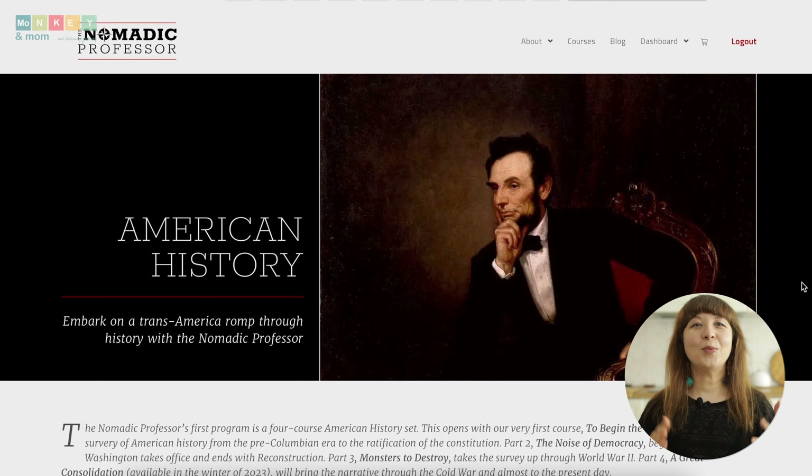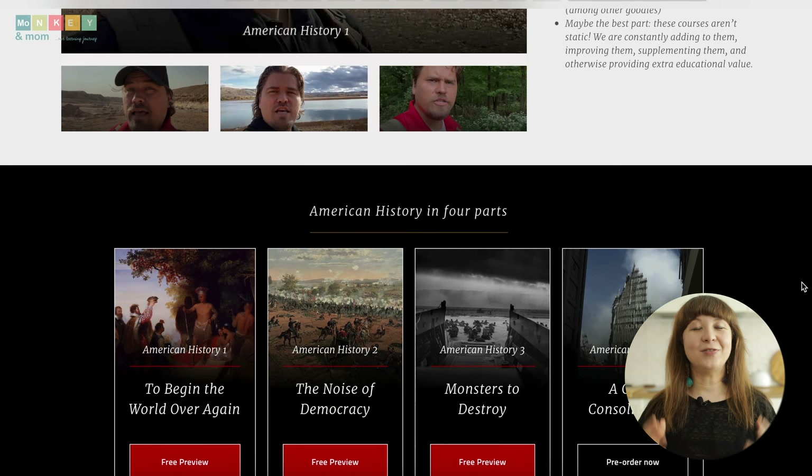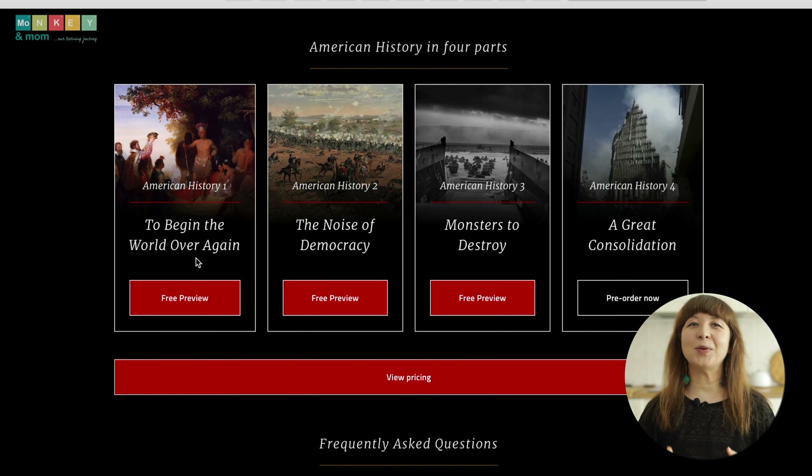The American history curriculum takes you on a comprehensive and immersive exploration of America's past with four courses covering different periods. The first course, 'To Begin the World Over Again,' starts from the pre-Columbian era to the ratification of the Constitution. The second, 'The Noise of Democracy,' covers George Washington's inauguration to Reconstruction. The third, 'Monsters to Destroy,' spans the 1880s to World War II. And finally, 'A Great Consolidation' offers insights into recent U.S. history including the Cold War era.